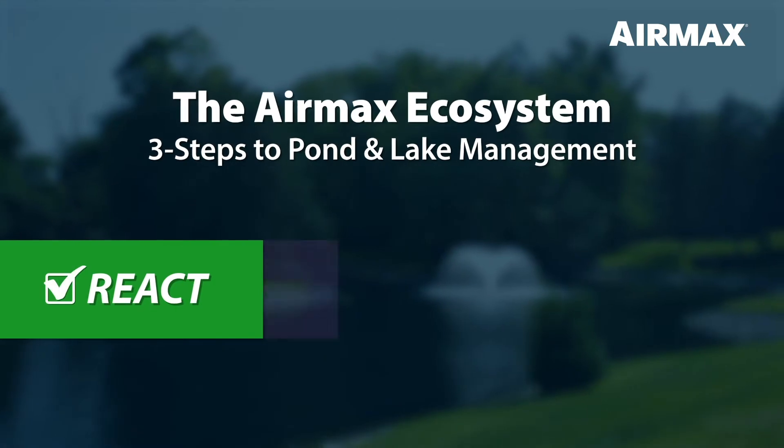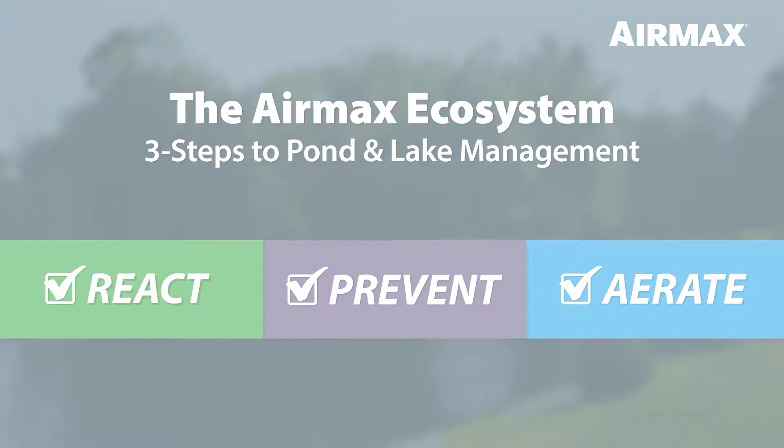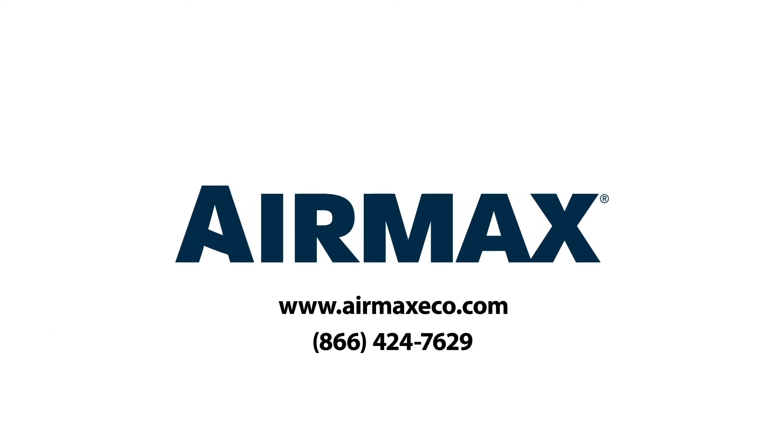PondClear is part of a three-step approach to pond and lake management known as the AirMax Ecosystem. For more information on the AirMax Ecosystem and all our industry-leading products, contact your local dealer or visit us online at airmaxeco.com.